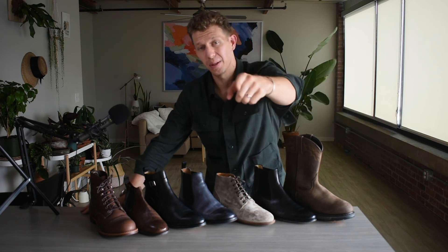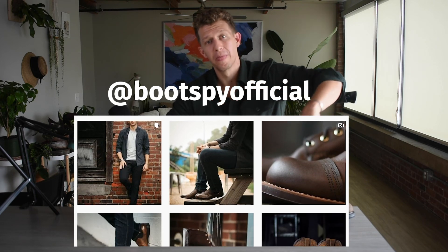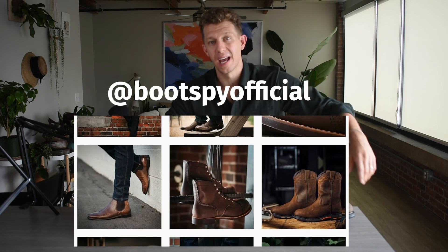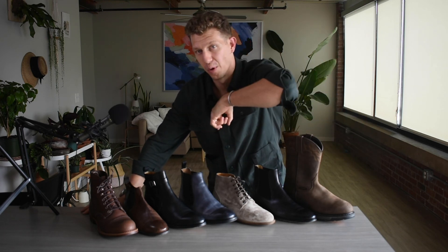Thank you so much for joining me. If you haven't already, please hit that subscribe button down below and give me a thumbs up. Also, head over to our Instagram page at bootspyofficial, give us a follow, send me a DM, tell me what you think, and I'll see you next time. Until then, put your best boot forward.